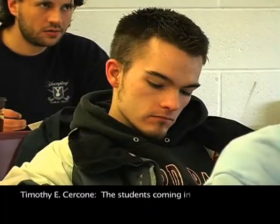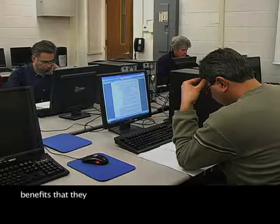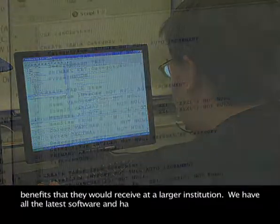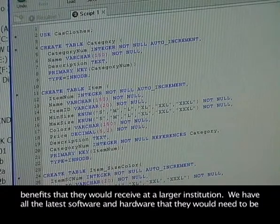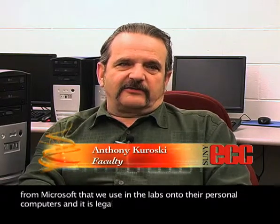The students coming into our computer science department and utilizing our labs will have all the same benefits they would receive at a larger institution. We have all the latest software and hardware that they need to be competitive. We have what's called an MSDNAA subscription with Microsoft, which allows students to download software from Microsoft that we use in the labs onto their personal computers, and it's legal.